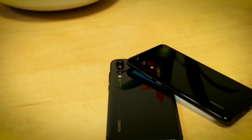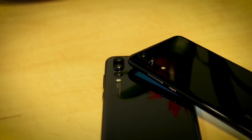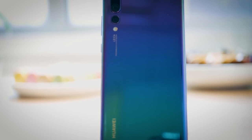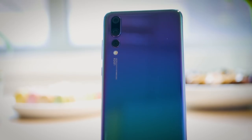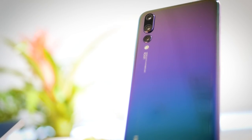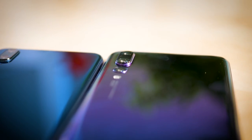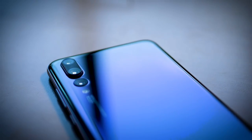Number three has to go to the show-stopping triple lens camera setup. The regular P20 has a Leica dual camera with a 12MP RGB and 20MP monochrome sensor combo — already a significant boost over the P10 and Mate 10 series. Yet while other OEMs are still making the shift to dual lens cameras, Huawei goes one step further with the P20 Pro by adding a triple camera, boosting the RGB sensor up to a whopping 40MP and adding an 8MP telephoto lens. Add those three together and you've got a total of 68MP on one phone and a combined ISO rating of 102,400.